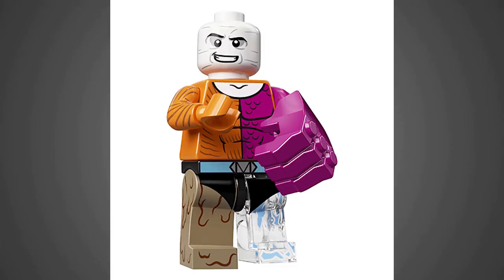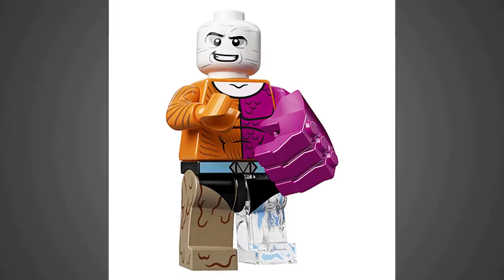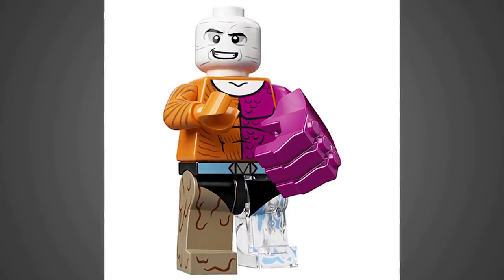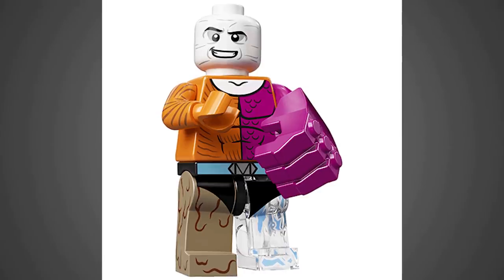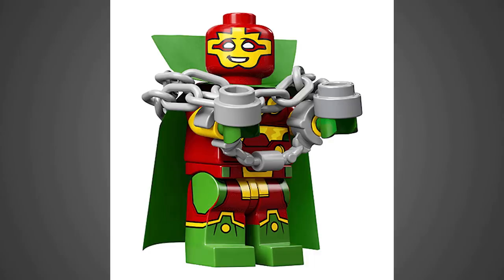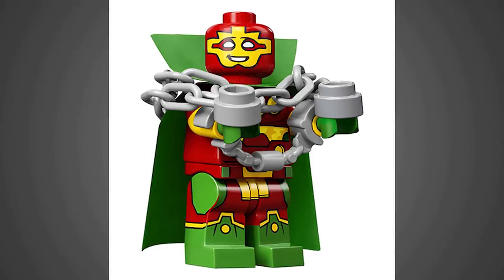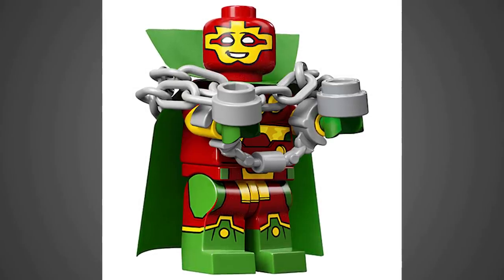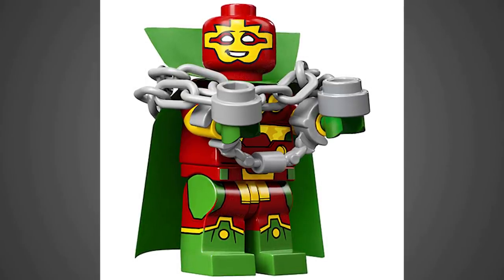I always thought Metamorpho looked weird as a character — he just didn't make sense as a villain, just the way he morphs into different things or his body has different elemental capacities, but he does make for an eye-catching figure. Mr. Miracle has my favorite color combination just for a superhero — the bright green, bright yellow, bright red really catches your eye. And I liked that he came with the chains and the handcuff pieces.